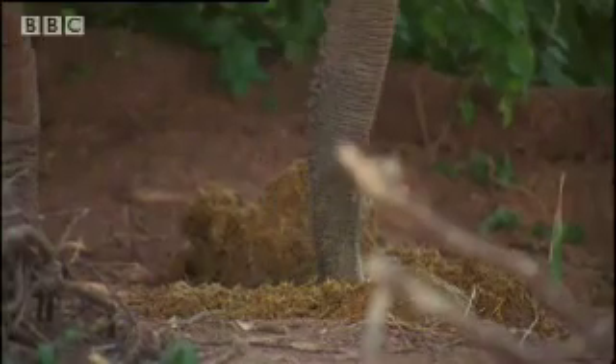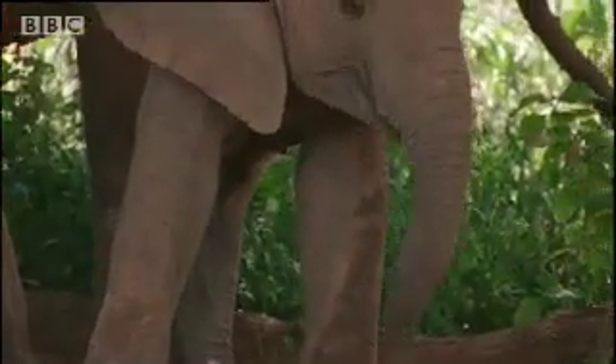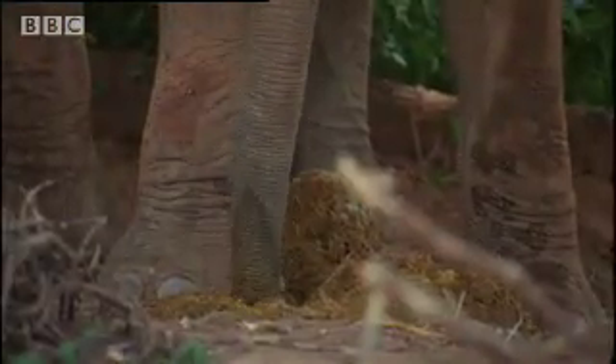As well as being a prop for hiding a camera, dung has a surprising use for young elephants. It contains the vital bacteria that break down plant cellulose. This kick-starts an infant's digestive system.